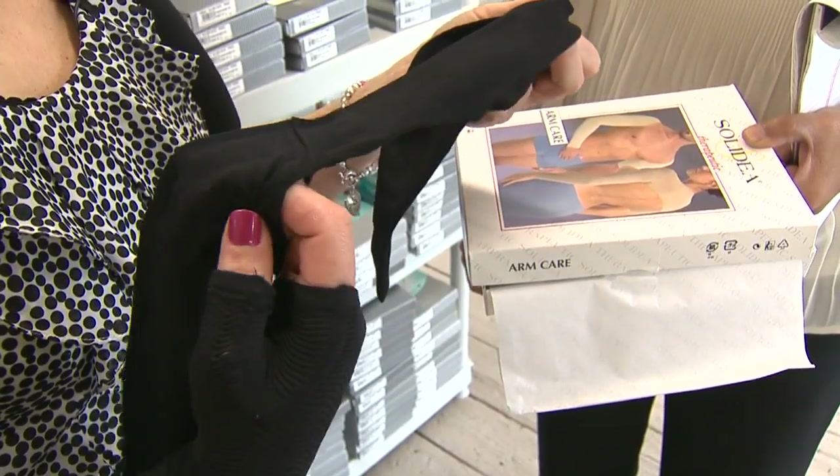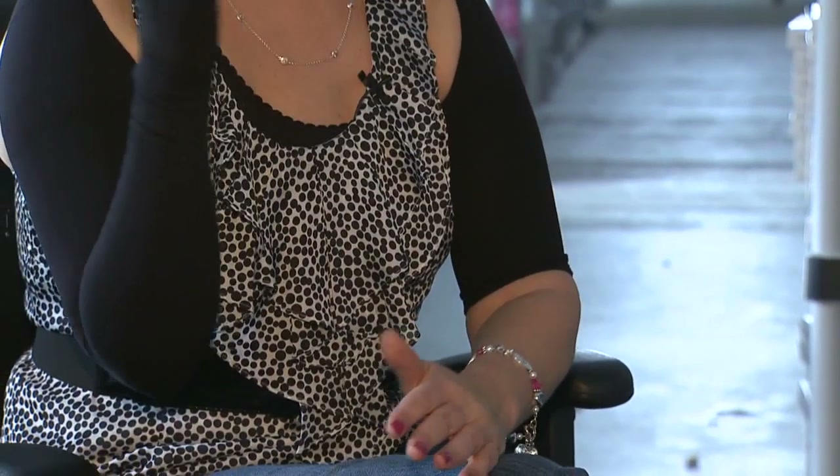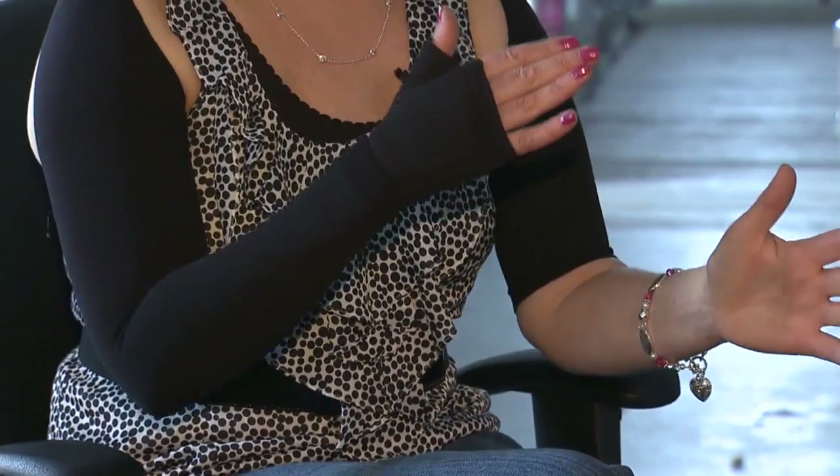People don't even know that I'm wearing a medical device. Sue Callison is wearing a sleekly designed compression sleeve to manage the lymphedema, or fluid buildup, that can come from breast cancer treatment.